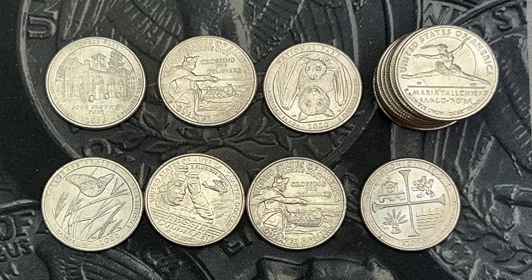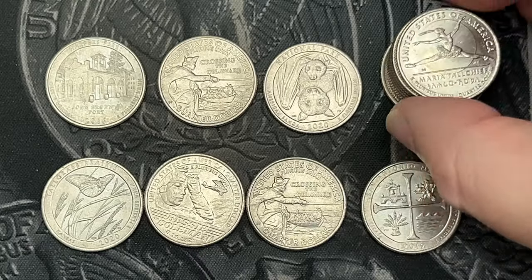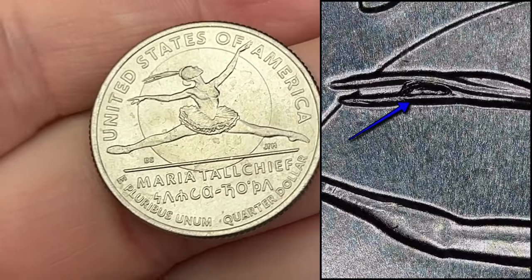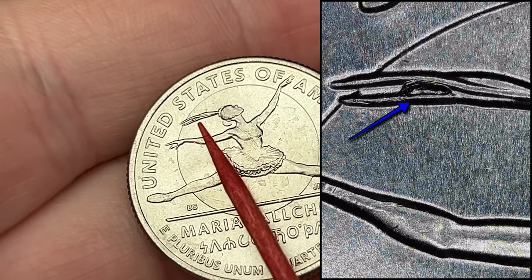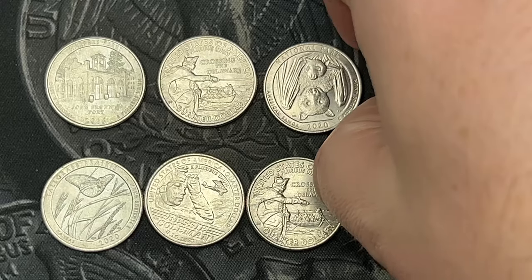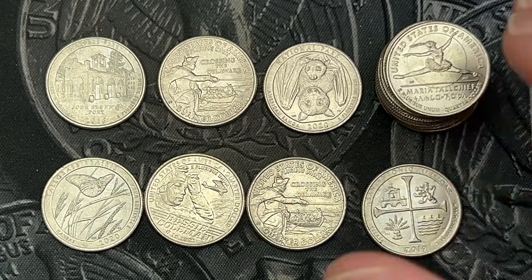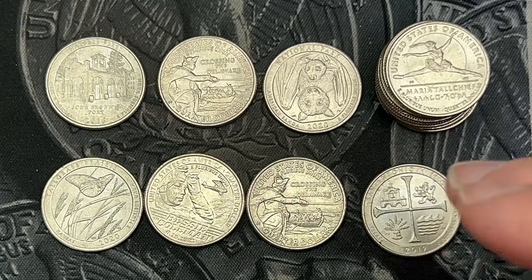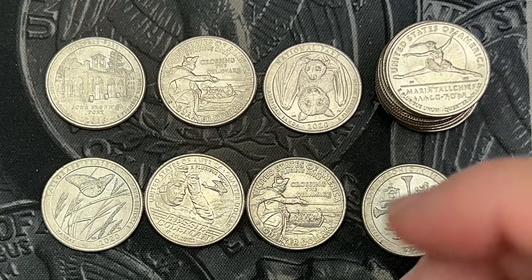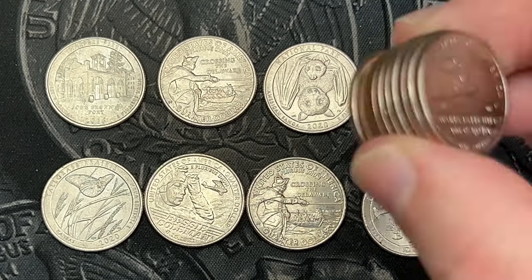Time to wrap up. I did have one additional find — I found a ton of these Maria Tallchief quarters with a die chip in the hair, different sizes. Most of the ones I saw had die chips in the hair, so that's a common one. I probably won't share it every video when I find those since there are so many — just wanted to make you aware that it's one of the more common ones I've been coming across.